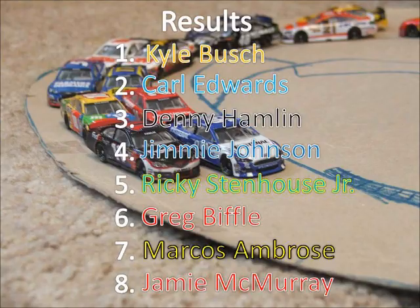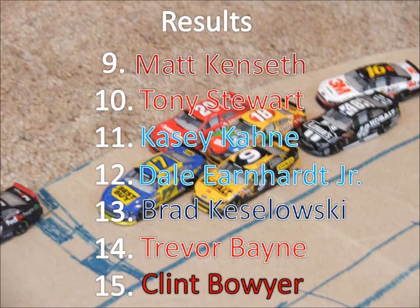Kyle Busch comes from nowhere on the final lap to win. Kyle Busch wins. Carl Edwards comes second. Denny Hamlin comes third. Jimmy Johnson winds up fourth. Ricky Stenhouse fifth. Greg Biffle sixth. Marcos Ambrose seventh. McMurray ends up eighth. Ninth will be Matt Kenseth — he went from second to ninth on that last restart.